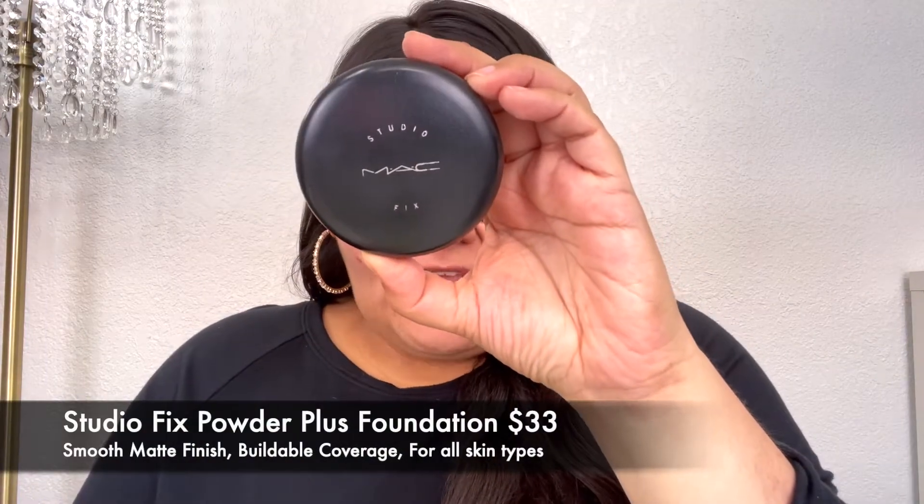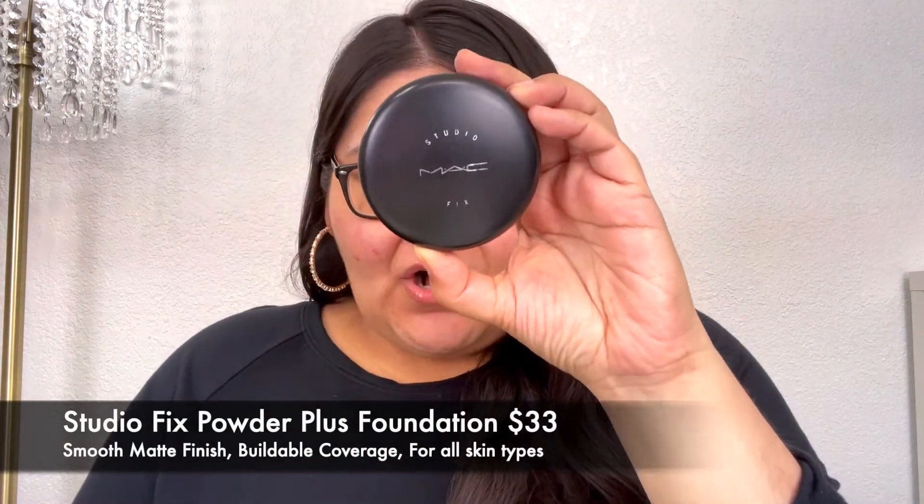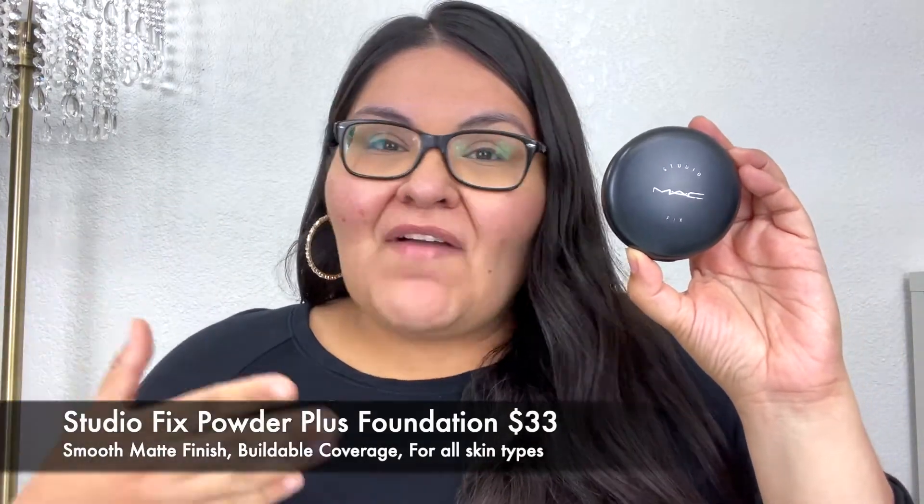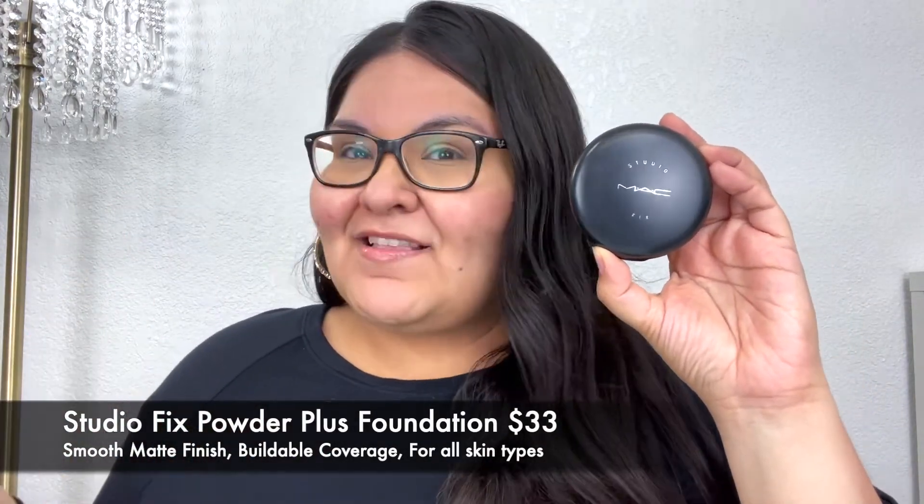The first item I want to talk about is the MAC Studio Fix powder foundation. It is $33. It claims to smooth out your complexion, have a matte finish, and buildable coverage, and it's for all skin types. I absolutely love this foundation — I've been using it for years, since I was 18 years old when I graduated from high school, and I've been trying to find a powder foundation similar to this one that does all the amazing things it does for my skin.